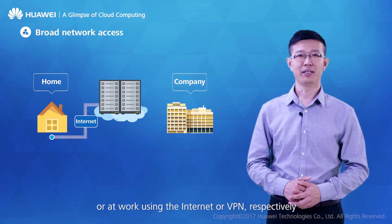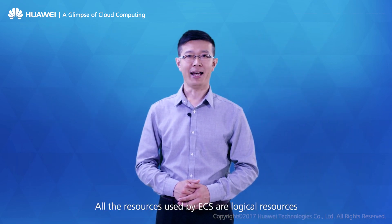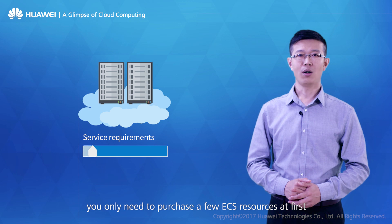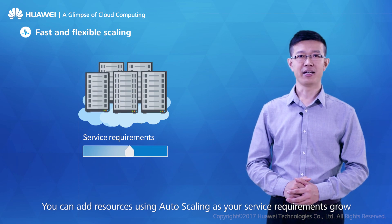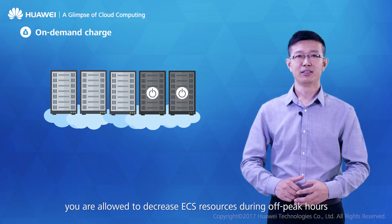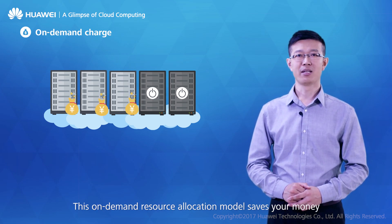You can access ECS from home or at work using the Internet or VPN respectively. All resources used by ECS are logical resources that can be scaled up and down at any time according to demand. If you are just starting a business, you only need a few ECS resources at first, then add resources using auto-scaling as requirements grow. To cut costs, you can decrease ECS resources during off-peak hours — this on-demand resource allocation model saves money.